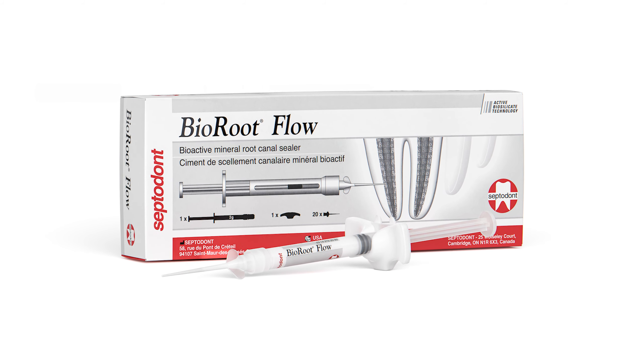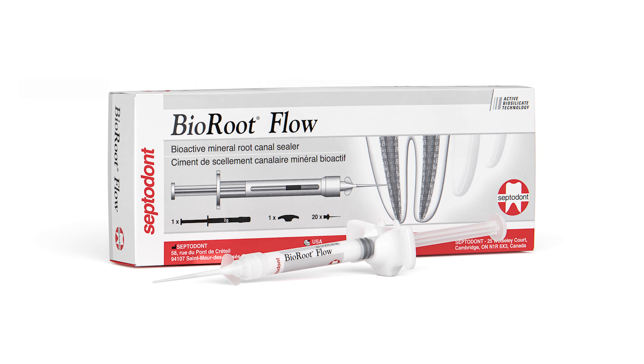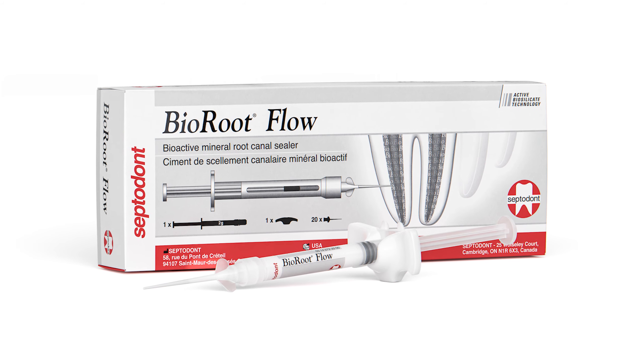This product will provide a hermetic seal. With its high pH, it will reduce bacterial levels and patients will not have to worry about post-op pain. So why not talk to your Septodot representative so that you can introduce Viroot Flow to your customers?